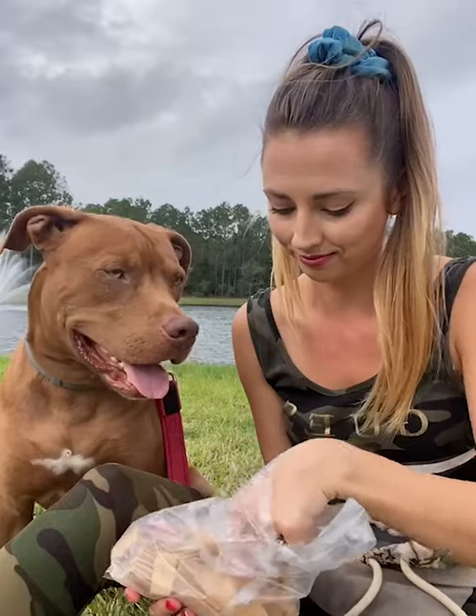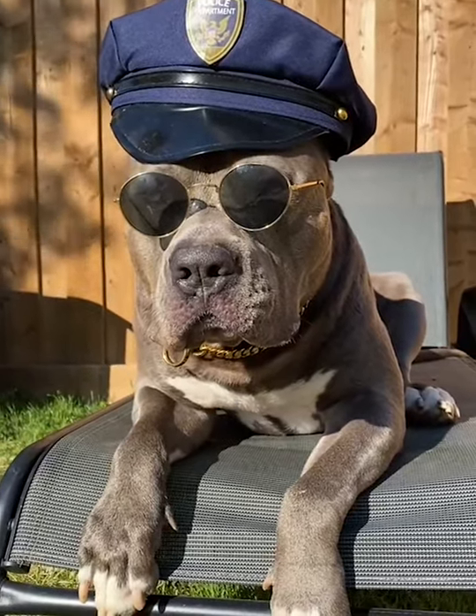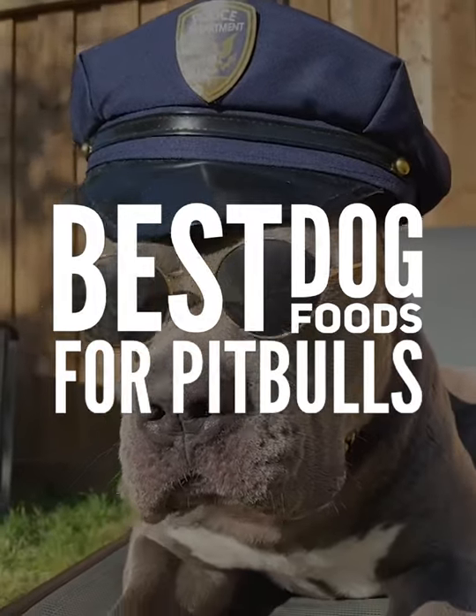What food is suitable for Pitbulls? What essential nutrients does a Pitbull need for each meal to be healthy? If you own a Pitbull, you should not skip this video. Let's find out the best dog foods for Pitbulls.